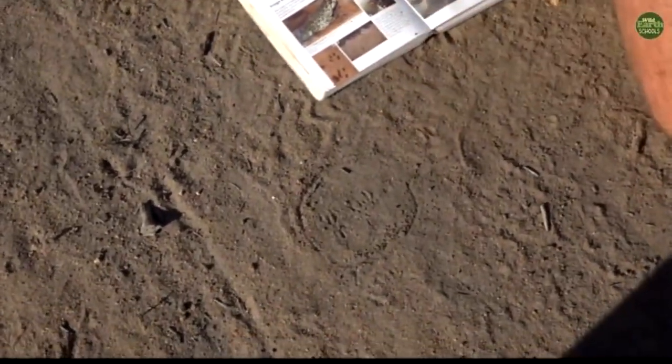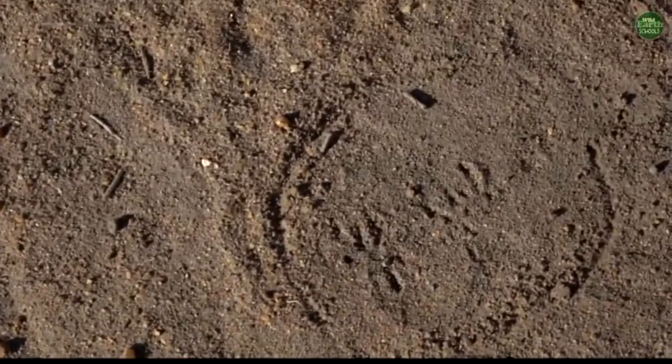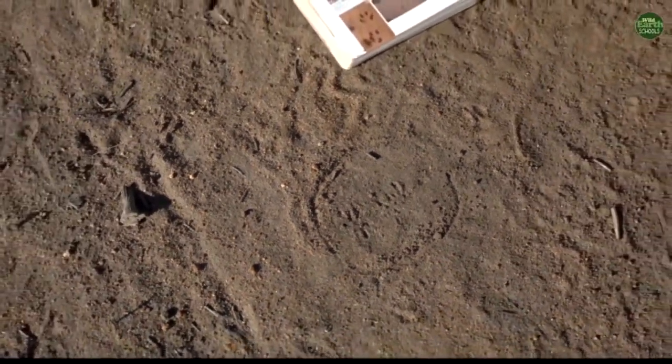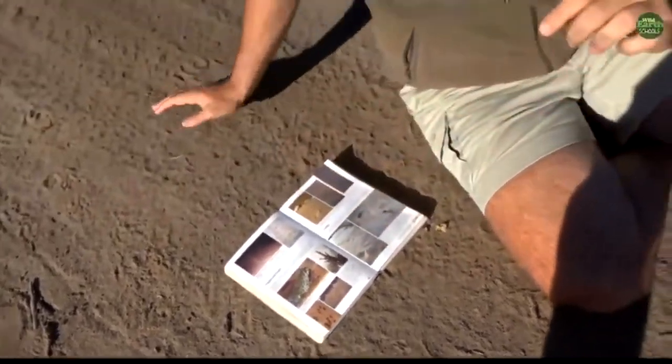Now, you can confuse this track with another animal, which is not a frog. It is a type of mammal called a bush baby. Now, a bush baby is basically a little nocturnal primate or monkey. It's kind of related to the monkeys — it's not a monkey, but it's related to them — and they come out at night, and they kind of jump around, and they're very, very small.